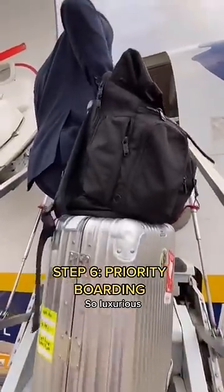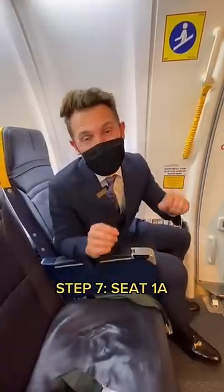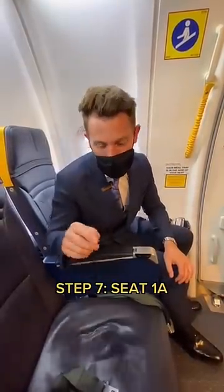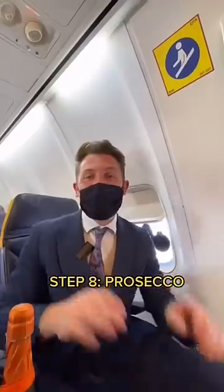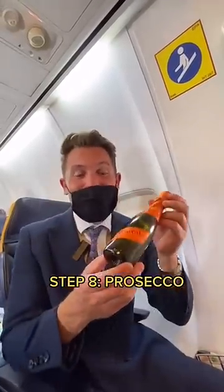So luxurious. Step seven, you've got the best seat in the house — that's seat 1A. And make sure the seat next to you is free by paying for that seat too. Step eight, get yourself some champagne. Well, in this case, prosecco, fizzy wine, whatever.